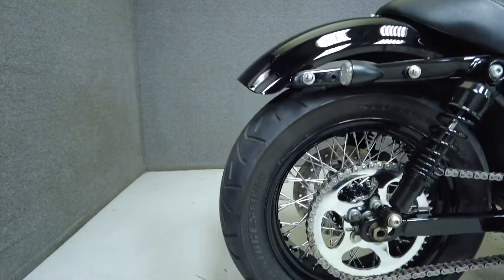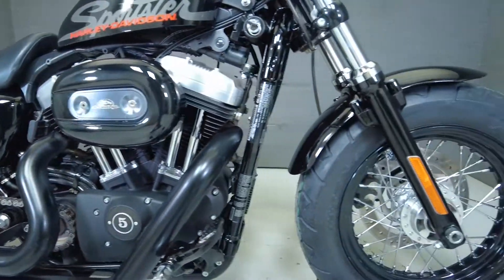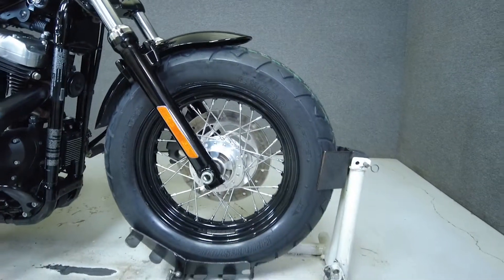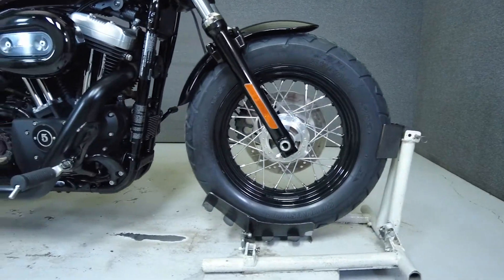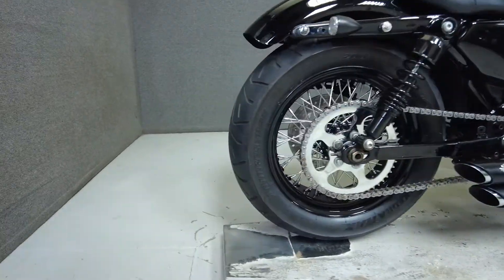The 48 is a stripped-down bobber with plenty of attitude and Harley style. Powered by a 1200cc Evolution V-Twin, it puts out 79 foot-pounds of torque. With a lower seat height of only 26.8 inches and a wet weight of 567 pounds, this is a great entry for a newer or seasoned rider.